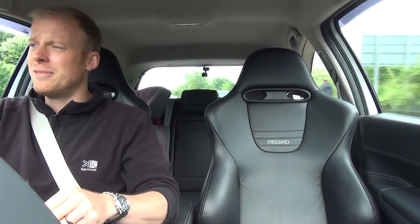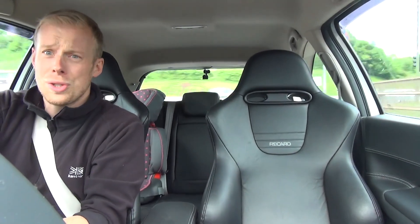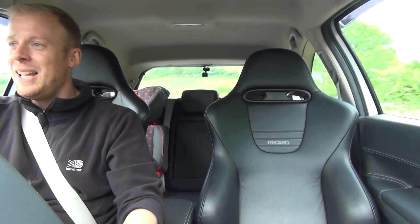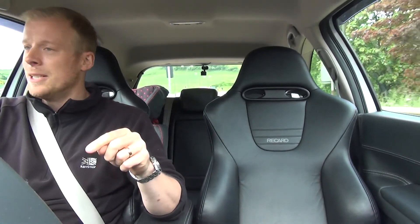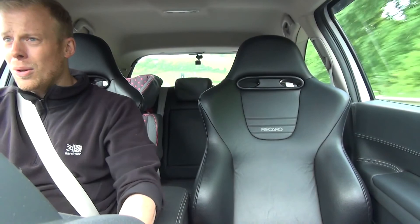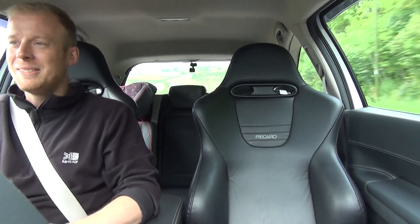This thing feels alive. I'm just going to knock it down to third into the corner and it just holds on there. Absolutely — the video's not going to do this car justice. I'm so taken aback by how good a car this is, really. I wouldn't expect a car this big to be doing that.